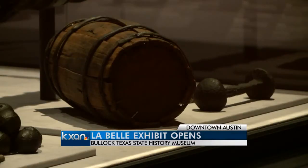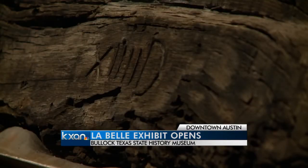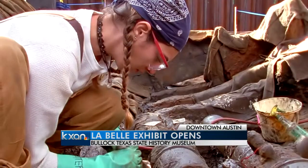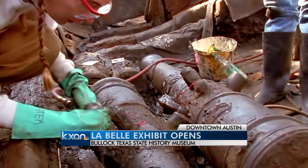After a long preservation process, the museum is now reassembling it and the artifacts from the doomed French exploration. They're doing it right out in the open — you can watch it when you go. It will eventually move into the main atrium with reconstructed masts three stories tall.